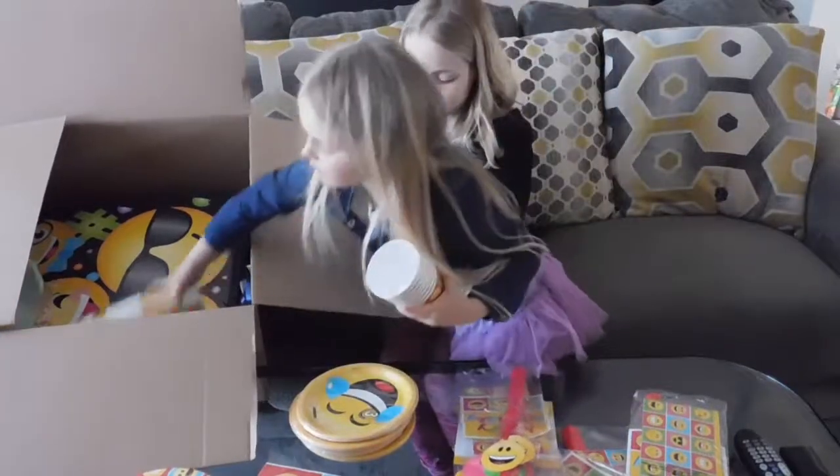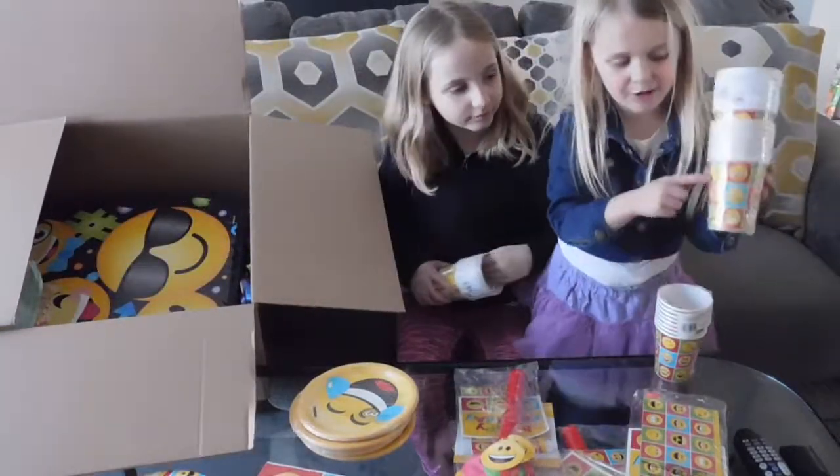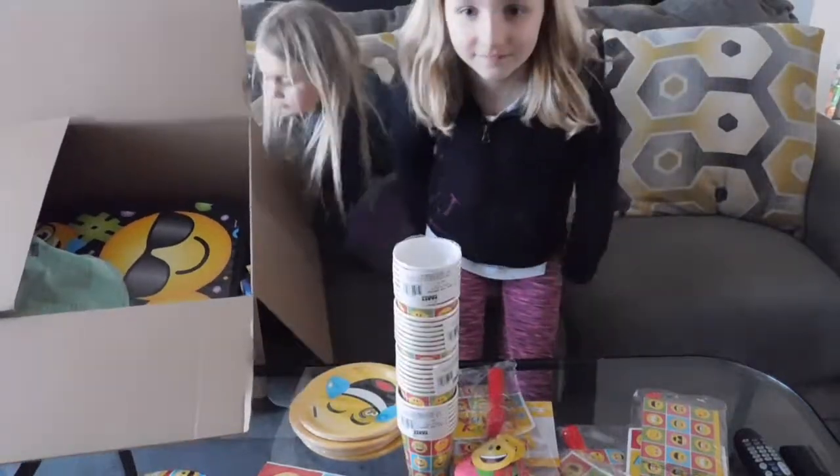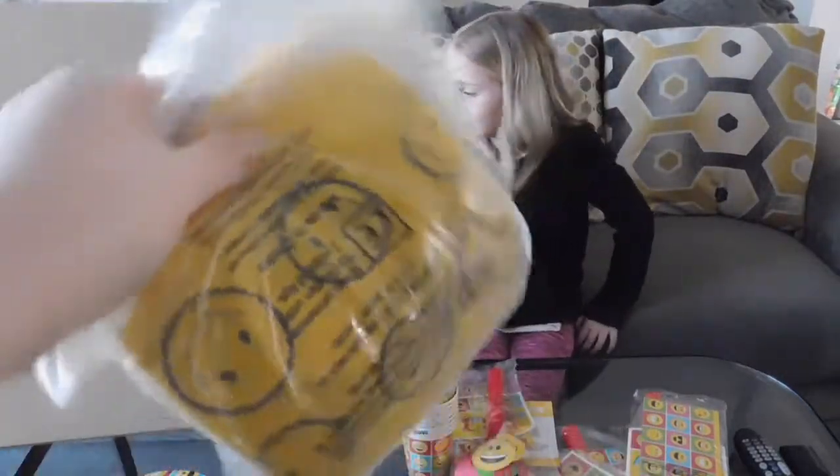So next we got some emoji cups. There's a sticking out tongue one — that's a silly emoji. We won't open this, but I will give the camera a good look.